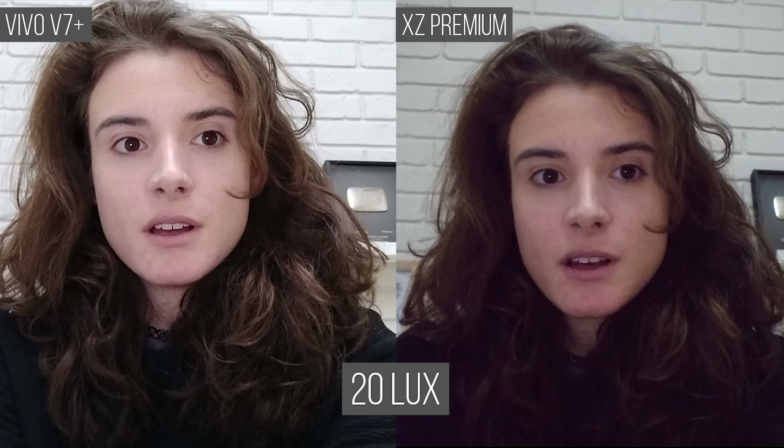The Vivo V7 Plus on the other hand has no such metering issues. However, it is weaker when it comes to stabilization. In low light, the Vivo is a really strong contender, but the XZ Premium produced a good, if slightly darker, image and could keep a higher frame rate in our 20 lux scene. However, the Vivo is the only phone to produce a discernible image in a pitch black room.